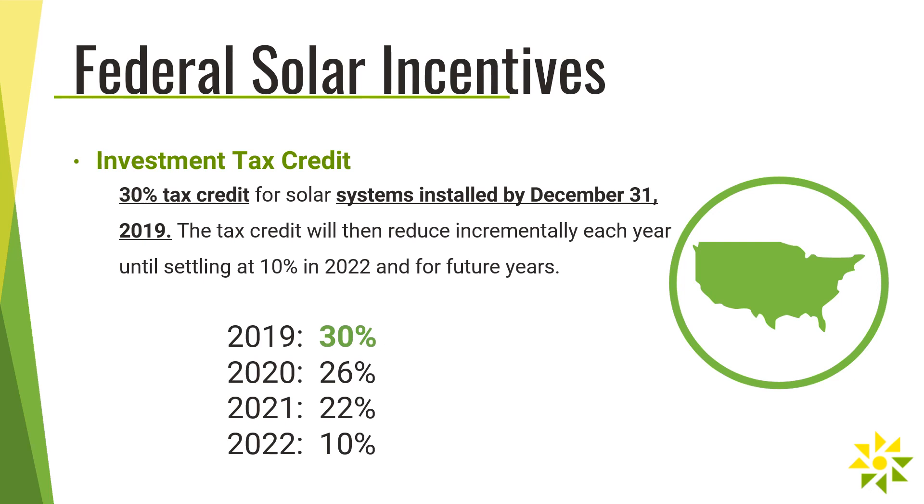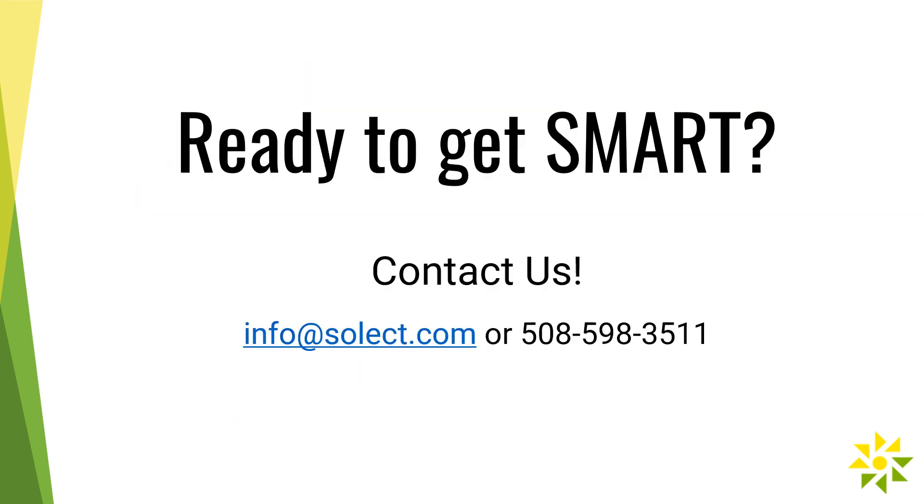We want to stress the importance of urgency when considering a solar investment under SMART. If you're considering an installation, you'll want to move forward with the project as soon as possible in order to take advantage of the best SMART incentive values and to get the full 30% federal tax credit. If you're interested in learning whether a SMART solar system is right for your business, please contact your Select representative or reach our office at info@select.com or call 508-598-3511.